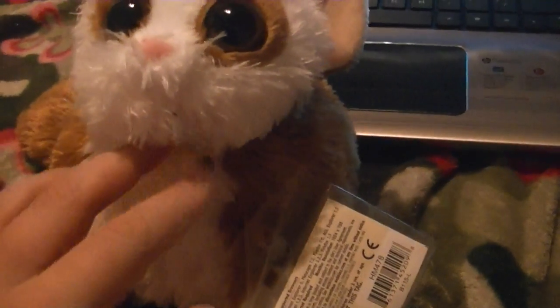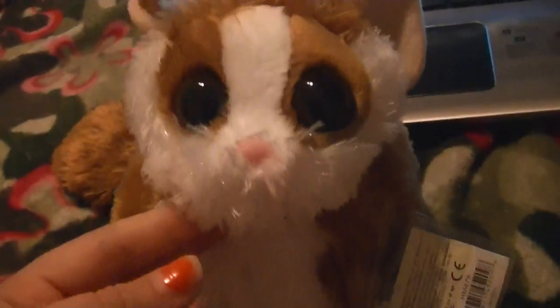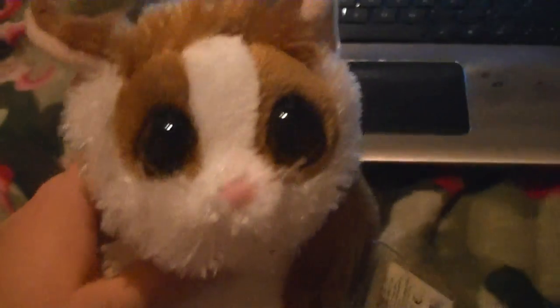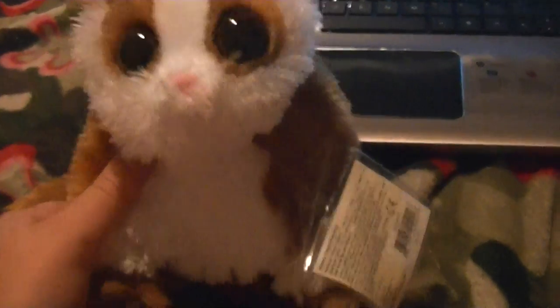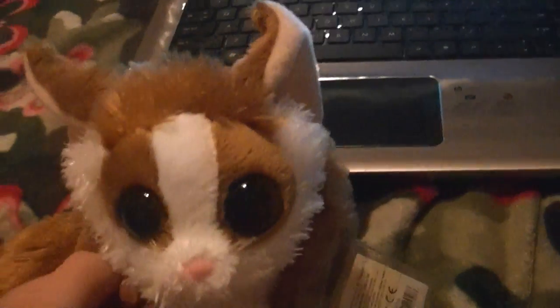Last but not least, I got the Webkinz Bush Baby. She's so soft. I saw her at Hallmark and really wanted her, but I found her on eBay for cheaper. Here's her tag, her tush tag, and her W. I'm naming her Jubilee, because that word reminds me of soft and happy, and her online looks really happy, and she's super soft. The adoption video will be up maybe tomorrow or after this video.